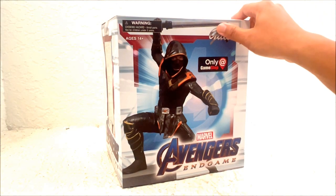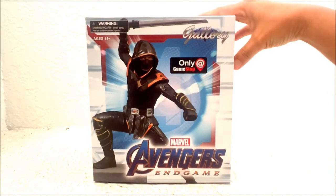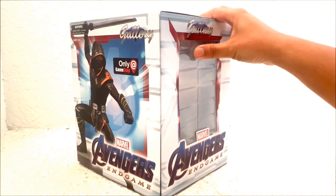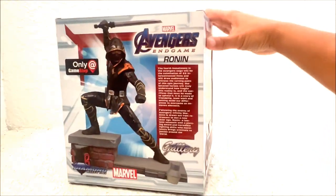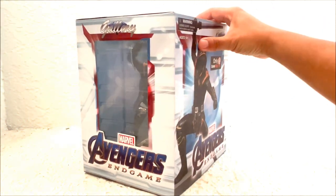What's up guys, Alex Kahn here, and I want to show you this little statue I got, made by Diamond Select. It's Ronin, aka Hawkeye, from the Avengers Endgame movie. Let's go ahead and take him out of this box.